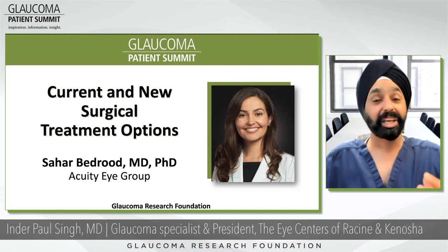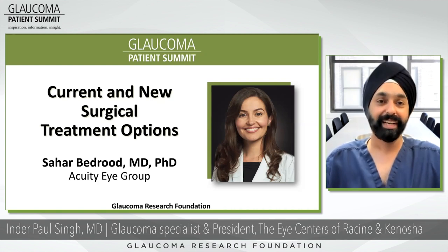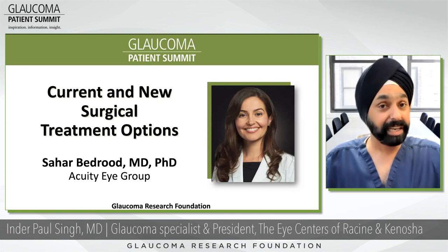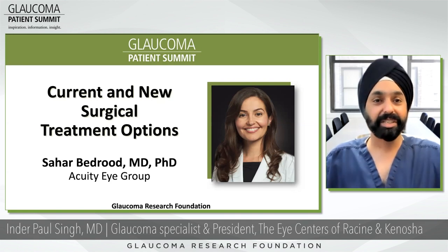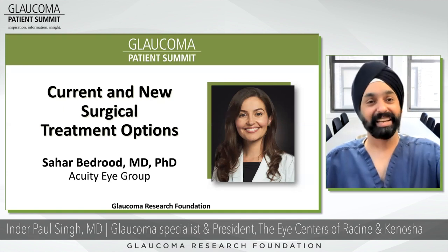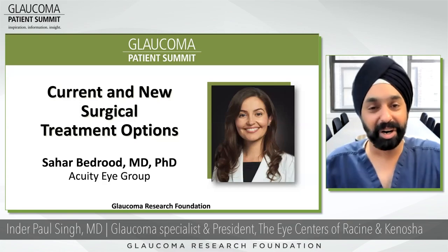Dr. Bedrood is currently at Acuity Eye Group in Pasadena, California, as well as clinical assistant professor at USC Roski Eye Institute and Los Angeles County Medical Center, where she teaches ophthalmic surgical training to the residents. That was a long intro, and she's awesome. Please welcome Dr. Sahar Bedrood.